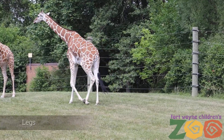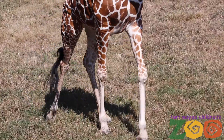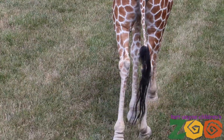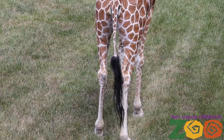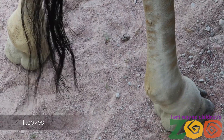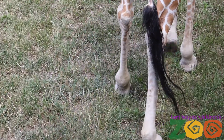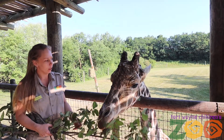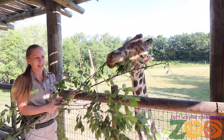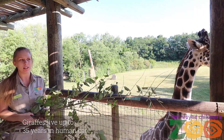Their long legs allow them to run at full speed up to 37 miles an hour in order to escape predators. When they walk, they move both legs on the same side, while most mammals move one leg on each side. Giraffes are even-toed mammals where the hooves protect their feet from harmful substances on the ground. The hooves can be up to 12 inches wide — the size of dinner plates.